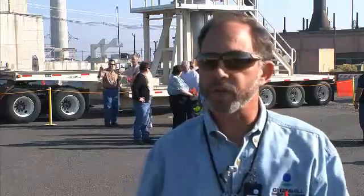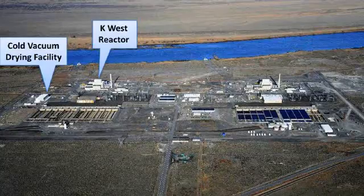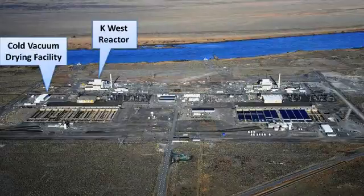It's difficult when you see the end result here to understand how much went into it and how many groups. It would probably take about an hour to write down all the names of just the organizations who contributed. The sludge had been stored underwater in a large concrete basin adjacent to the K-West reactor, located about 400 yards from the river.